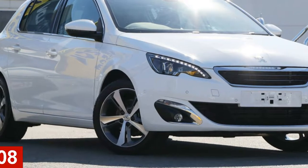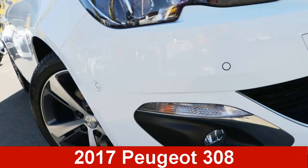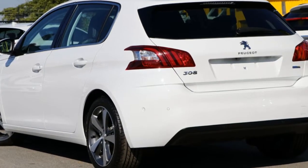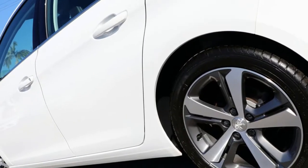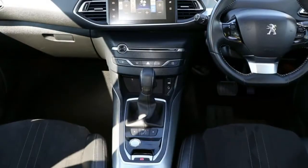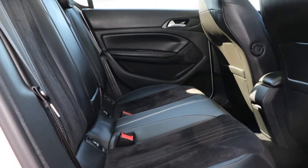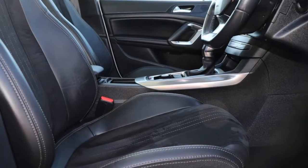In the market for a Peugeot 308? This 308 has an efficient 1.2 litre engine and a smooth shifting automatic transmission. The attractive white exterior is complemented by its stylish interior. This vehicle has all the features you could dream of.